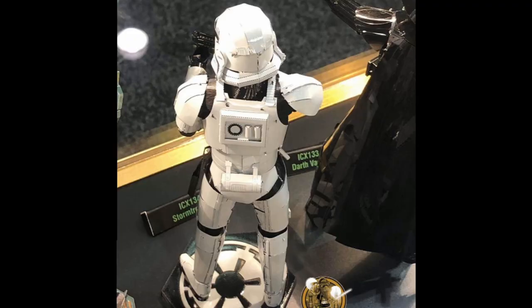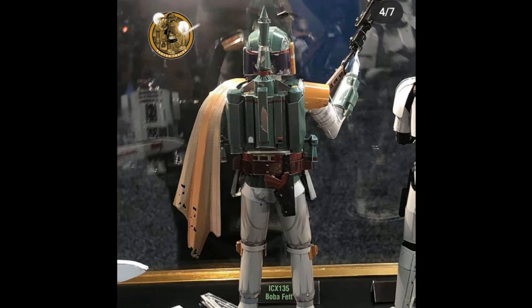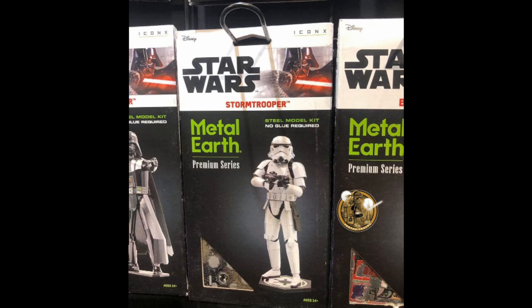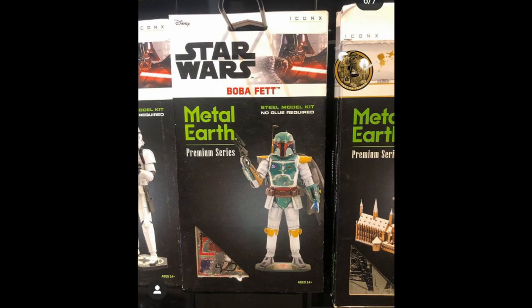You can see the back of the Stormtrooper with the little canister things and backpack square things, and even some detail around the neck. You can see the back of Boba Fett's rocket gun thing. There's so much detail in all these models. There were also pictures of the packaging — it looks like the three Star Wars figures are going to be a premium series, which is the name being substituted for Iconics. They're basically Iconics models, just called premium now. We got pictures of the packaging fronts for all three models.